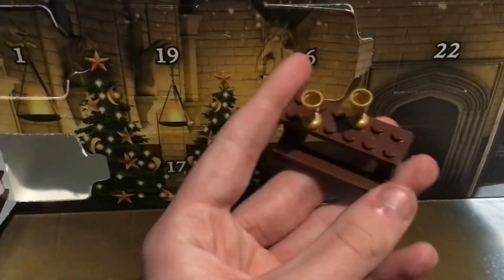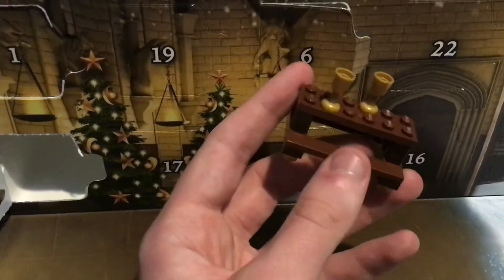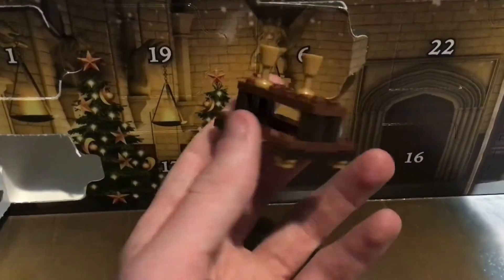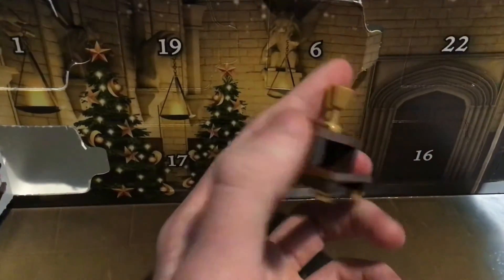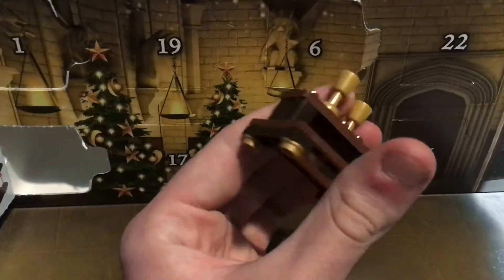I kind of rate this highly for a small build. This is kind of usable at minifigure scale, which I always do prefer with these. And yeah, that's pretty much all I have to say with this. Let's see what Day 8 has in store for us. See you then.